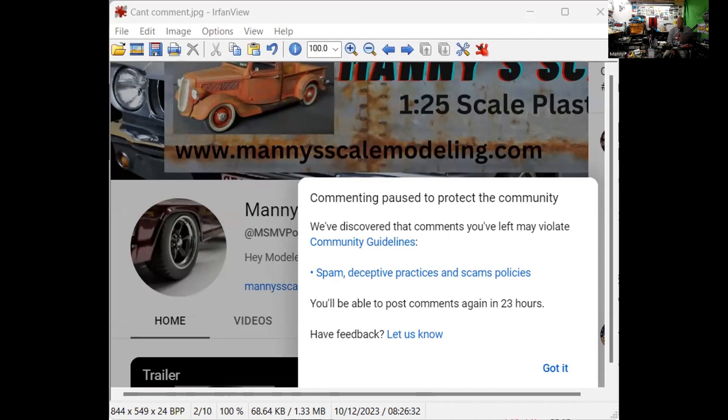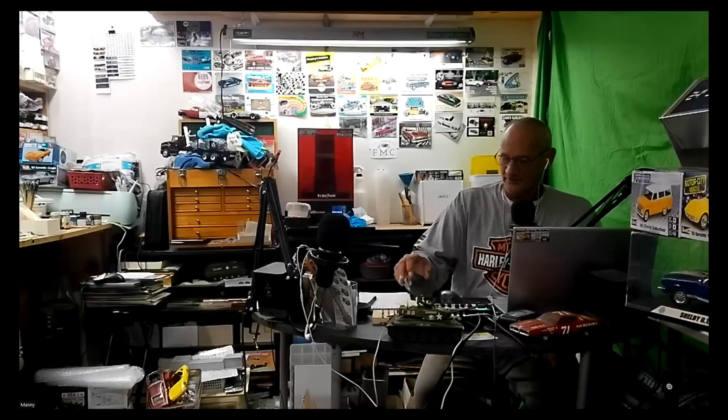This was a while ago. I did leave feedback asking what the issue was and to resolve it. I haven't done any of those things that I know of, so it's crazy. I don't understand it.